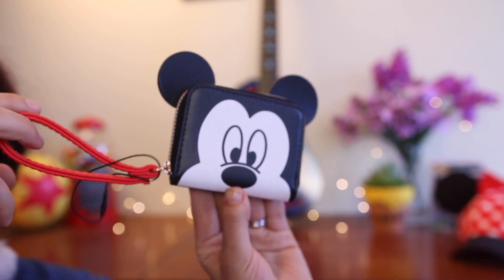Next up is Disneyland Paris, where my friend Shannon recently went and she brought me back this cute little coin purse. It has ears in the back and a little Mickey in the front, with a nice red handle you can slip through your hand. I really love this because even though I love my bags and backpacks, sometimes when I'm going out quickly to the market I don't want to carry much. This is perfect for just money and cards. I could also throw it into my purse and keep my money in there. It's cute, pretty sturdy, and I'm going to cherish this forever.